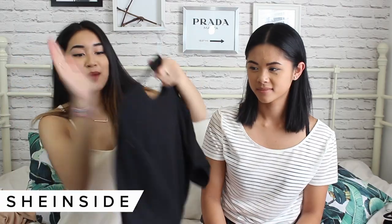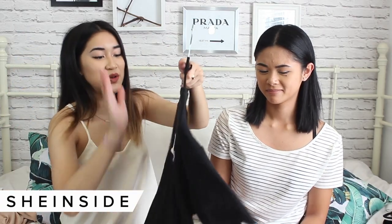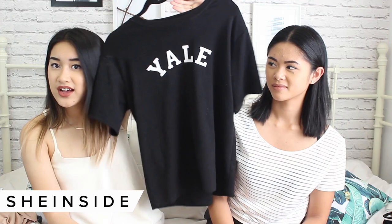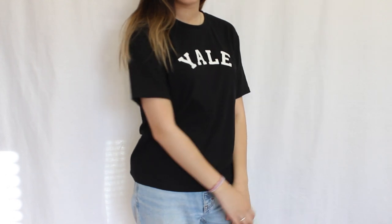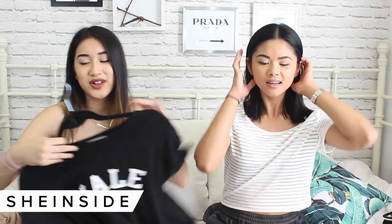The next top I have says 'Yale' — do I go to Yale? No, but I just kind of like it for lounging around the house or casual outfits.